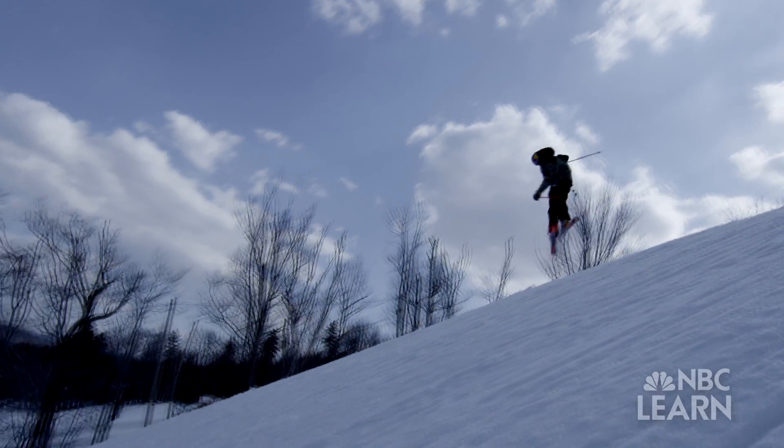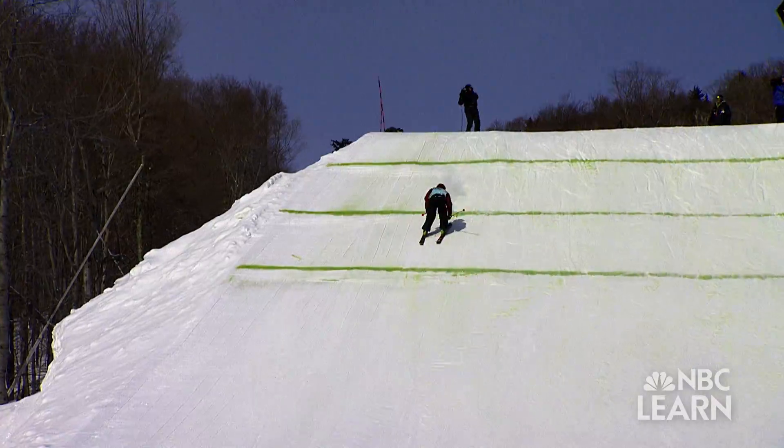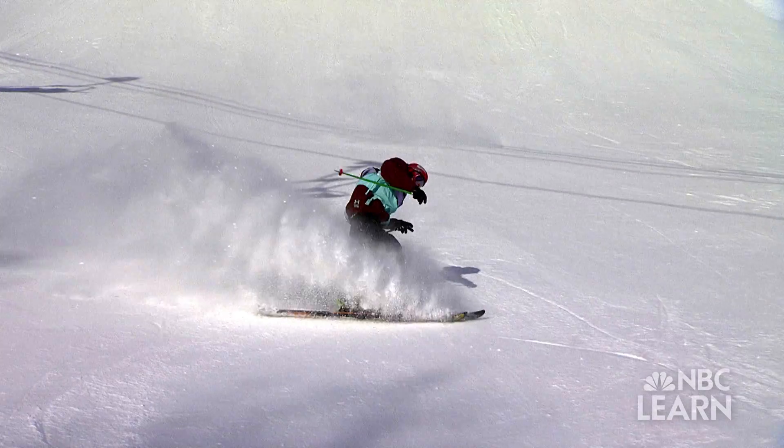By mastering the physics of slope style skiing, Goepper hopes to have all the momentum he needs to land on the podium at the 2014 Olympic Winter Games.